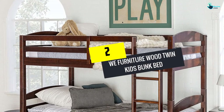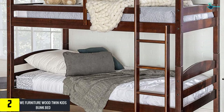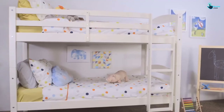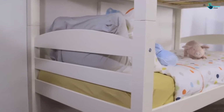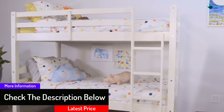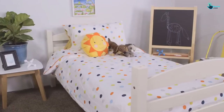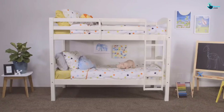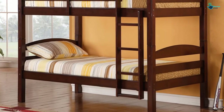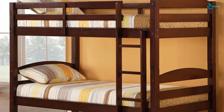At number 2, we have the WE Furniture Wood Twin Kids Bunk Bed. The comfort level of this bed is the point of attraction. It is made of pine wood and high quality paint, so the durability of this bed lasts long. The benefit of owning this bed is that you can separate it into two. These are available in nine classic colors which will definitely match your interior. The dimensions are 65 inches H by 79 inches L by 42 inches W. We would suggest this bunk bed for your kids, as you will love the design and colors.